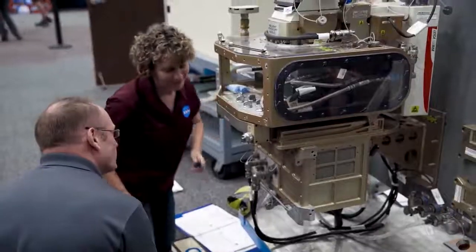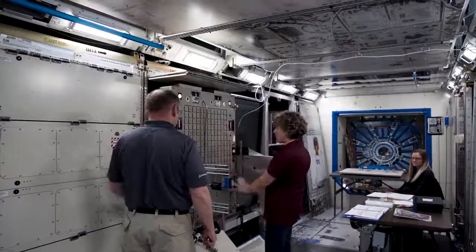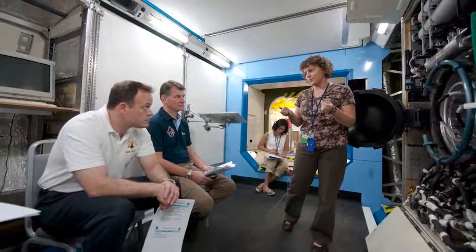I'm Tracy Neff, and this is Sharon Ranke, and we're in PD-L2 right now. We're down here at JSC to do the fluids and combustion facility training for the combustion-integrated rack and the fluids-integrated rack. PD-L2 is a mock-up of the U.S. lab. Since 2008, we've been coming down and training all the crew members who will do payloads on the space station.